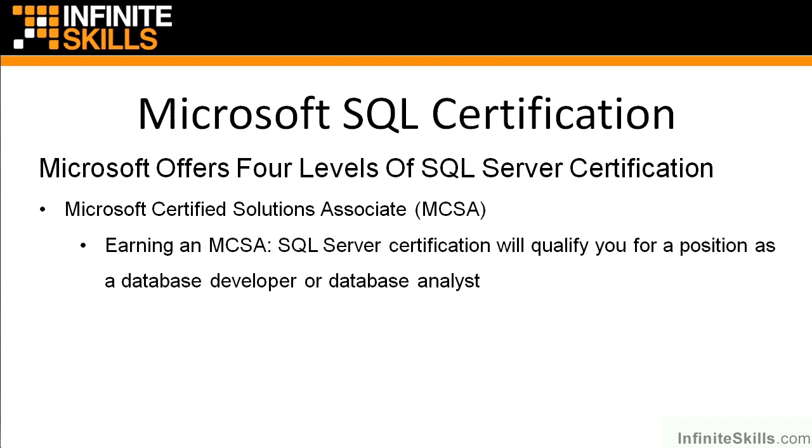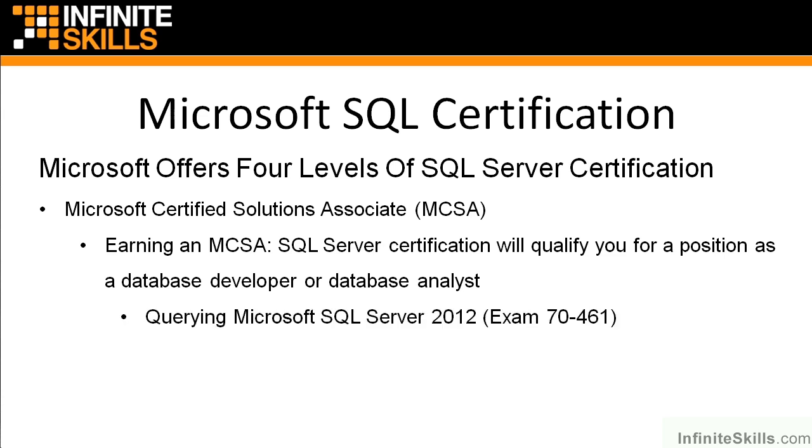The Microsoft Certified Solutions Associate, or MCSA, level certification is what you're probably focusing on in this course. Earning an MCSA SQL Server certification will qualify you for a position as a database developer or a database analyst. You will like the reception you get out there in the real world when you possess an MCSA SQL Server or any kind of SQL Server certification.